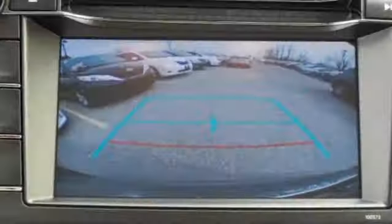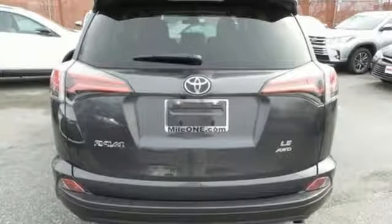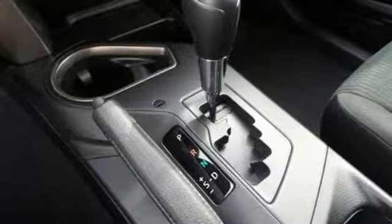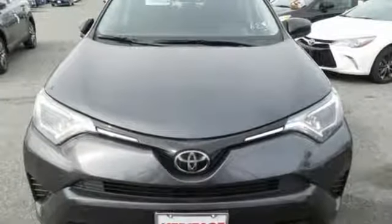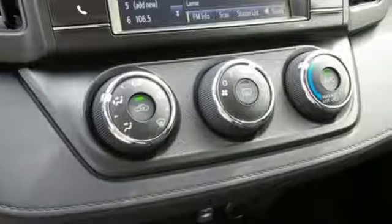You'll look forward to every adventure inside the spacious, quiet, and connected cabin. Entertainment and convenience are bolstered by the touchscreen display and Bluetooth. 60-40 split second row seats and roof rails add to RAV4's versatility, and the Star Safety System with a suite of important safety features is constantly on alert.